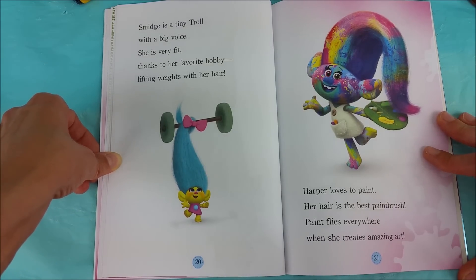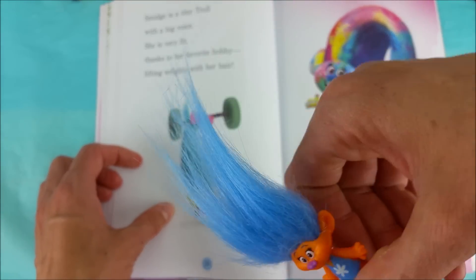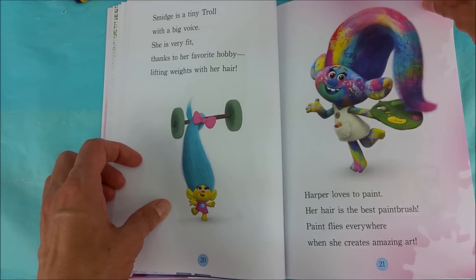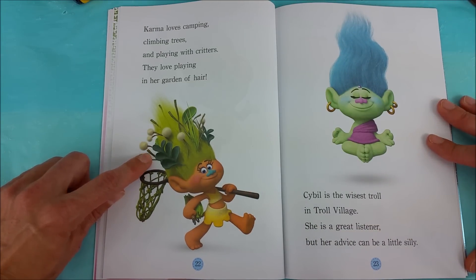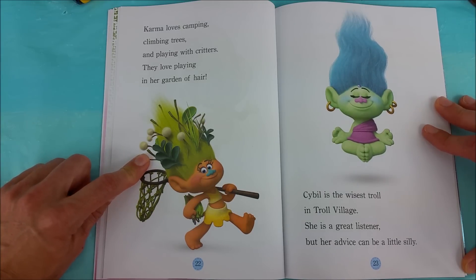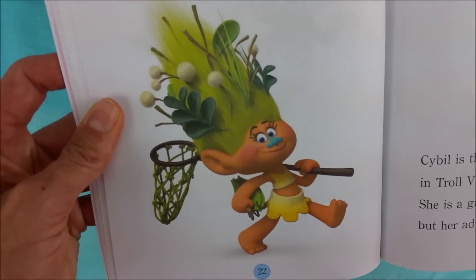And Harper loves to paint. Her hair is the best paint brush. Paint flies everywhere when she creates amazing art. Hey Harper, great job with that hair. Karma loves camping, climbing trees, and playing with critters. They love playing in her garden of hair. And Sybil is the wisest troll in Troll Village — she is a great listener, but her advice can be a little silly.